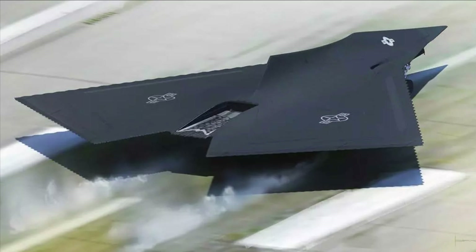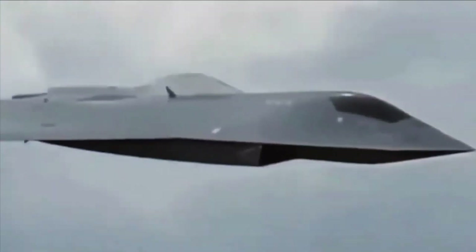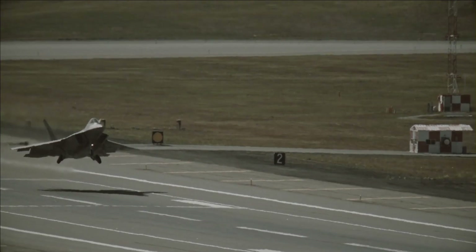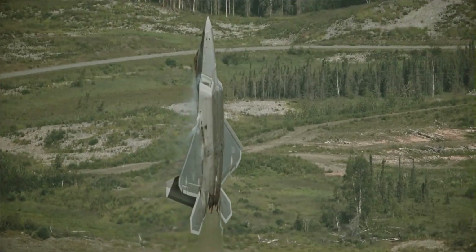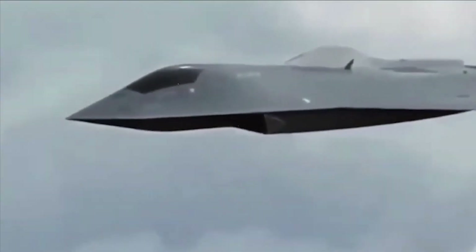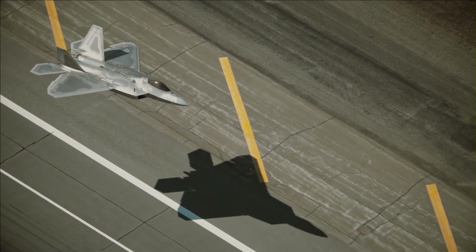The X-44 Manta never went beyond a concept design, but its short life influenced stealth ideas for the U.S. and next-generation sixth-generation fighters. Manta, short for multi-axis no-tail aircraft, was a delta-shaped stealth fighter with no tail. This concept focused on low-observability flying, potentially more covert than the F-22 fighter that was developed.